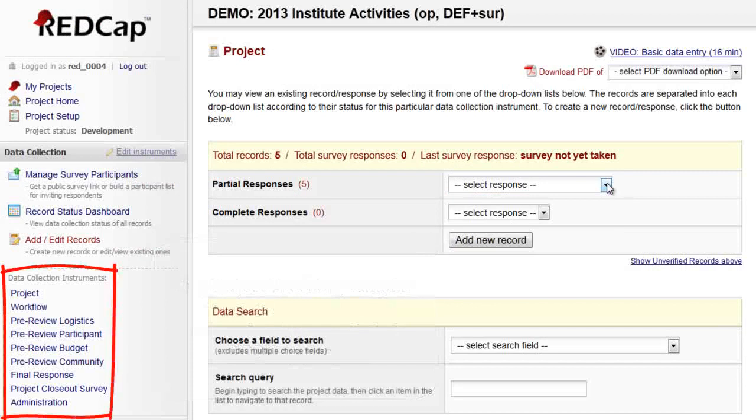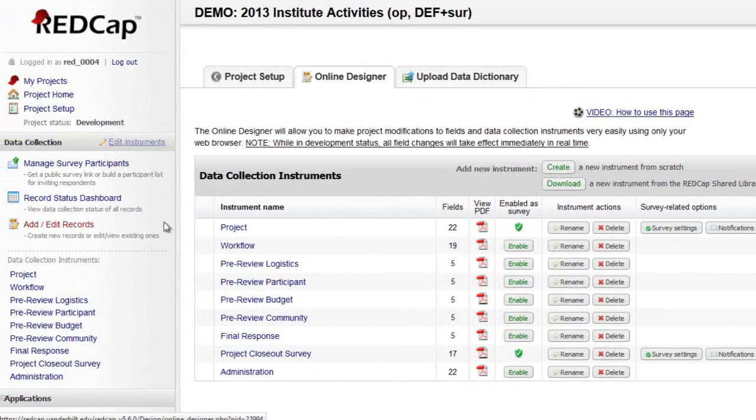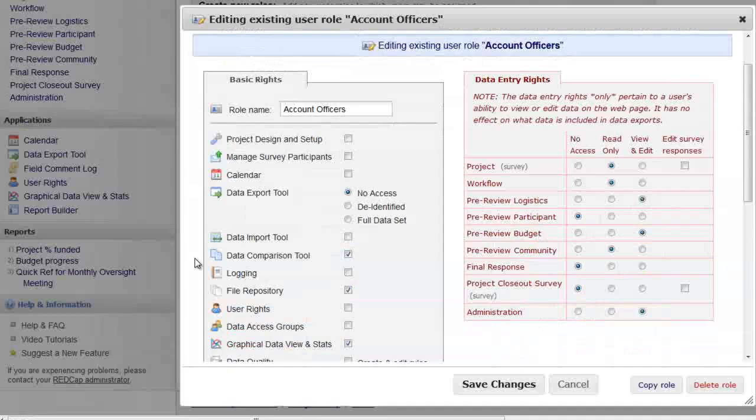Each data collection instrument corresponds to a different step in the activity planning process. Some instruments are completed while logged into REDCap, while others collect data as a survey. Different users are responsible for completing each instrument, and the user rights tool enables granting access accordingly.